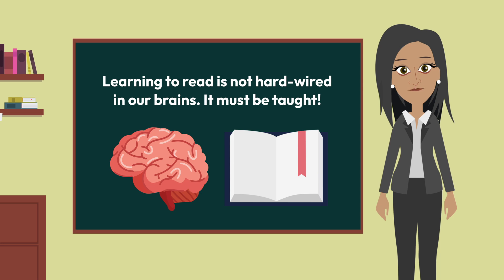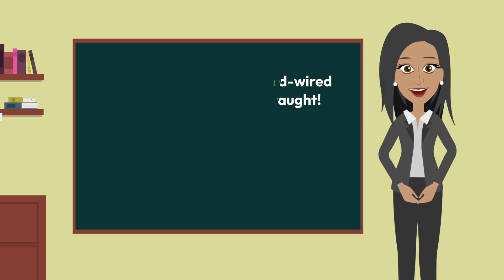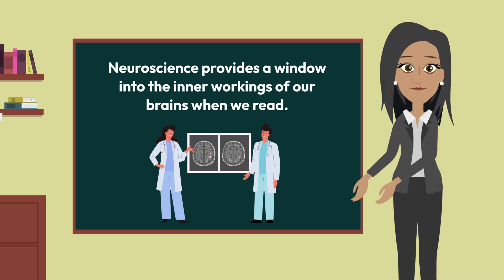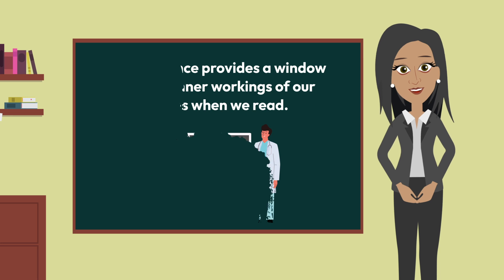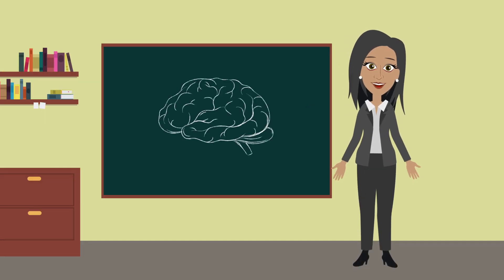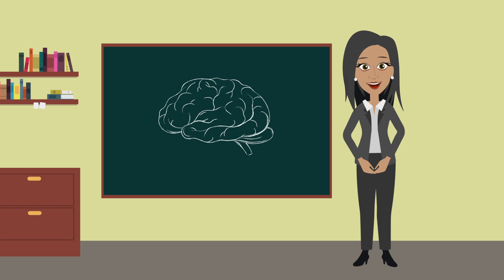Another important fact we learned is that learning to read is not hardwired in our brains — it must be taught. Neuroscience has provided a window into the inner workings of our brains so we better understand what happens when we read. Brain imaging allows researchers to identify regions in the brain activated during reading and track neural pathways responsible for reading.